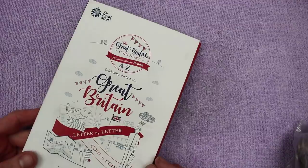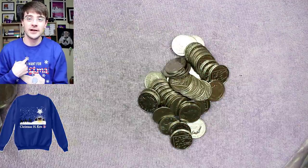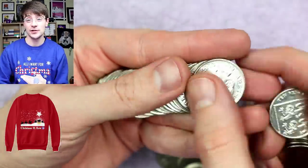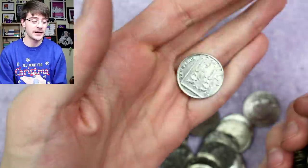But without further ado, let's get into these bags. Before we do, my All-I-Want-For-Christmas Q-jumpers are available on Teespring — the same design from last year but in different colours this year. Equally, my Christmas HQ jumpers — the brand new Christmas jumpers for this year — are available over on Teespring now, so go and check them out if you wish.